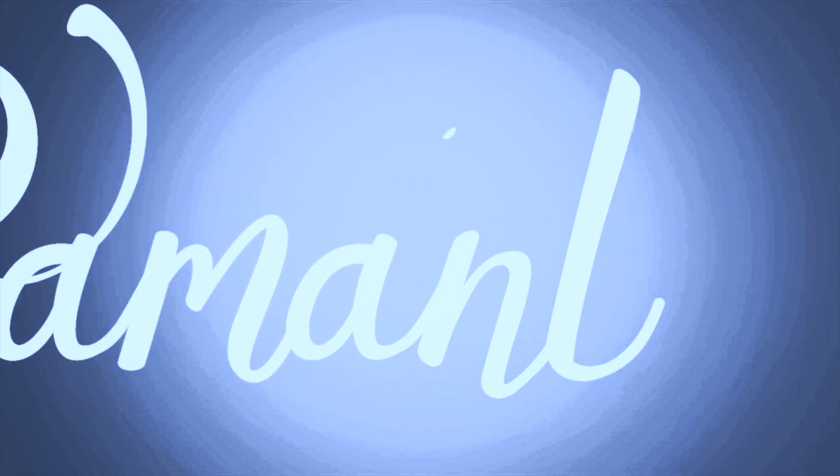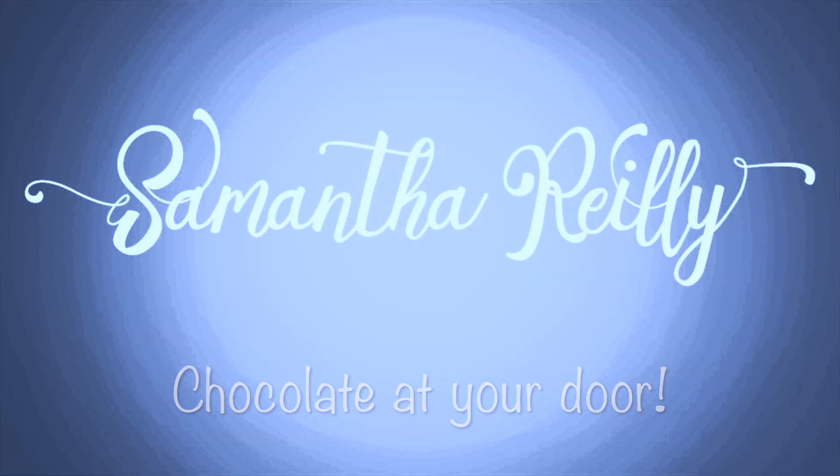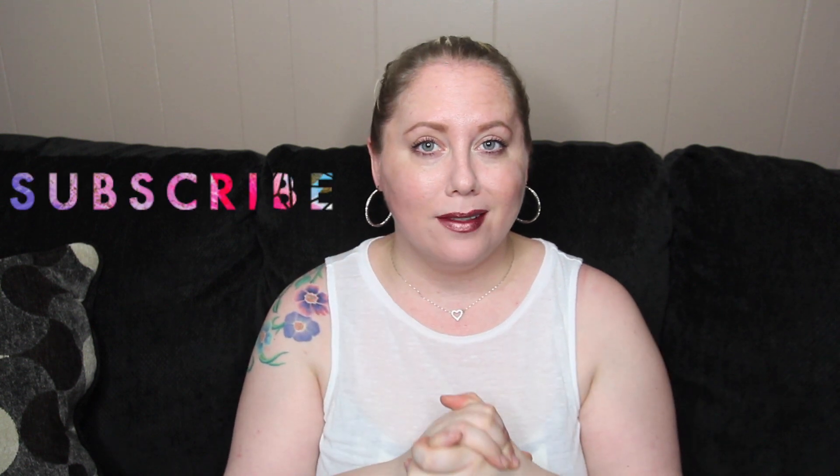Hey guys, welcome to my basement. For all you chocolate lovers out there, I have something really awesome to show you. It's right here in this box, and it's called Choco Curb.